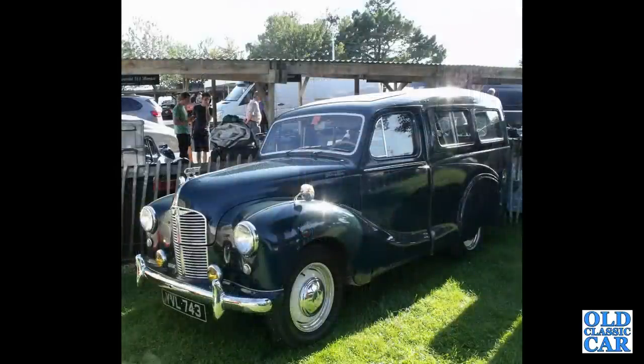Here we've got an Austin A40 Countryman from the Devon and Somerset era, with sliding rear side windows.